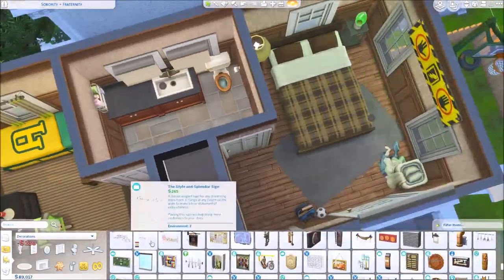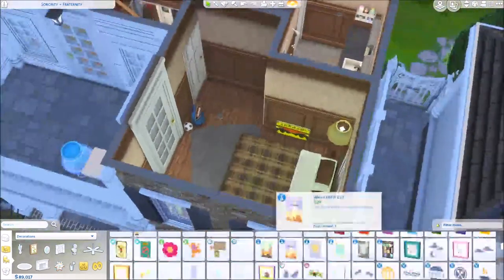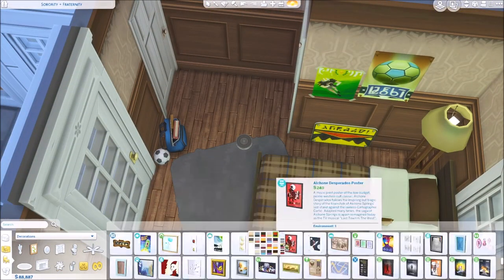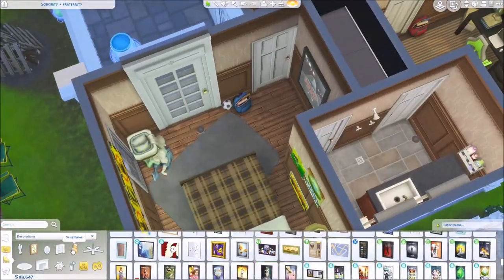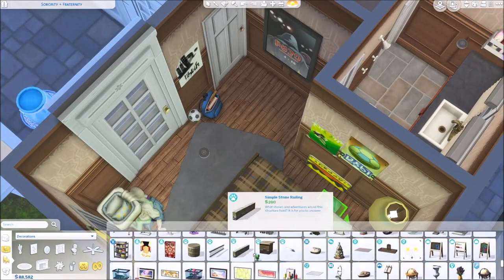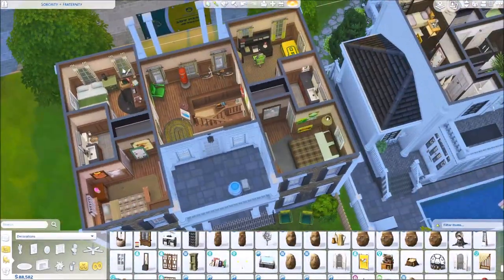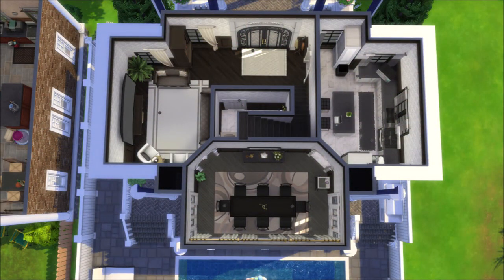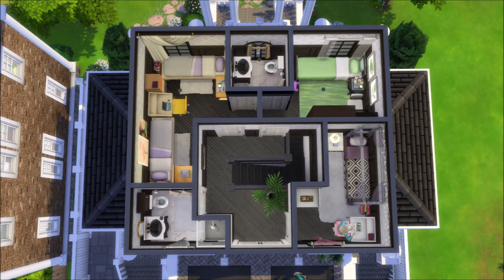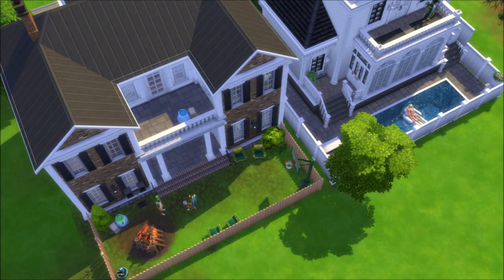As you can see, the guys' rooms use kind of the crappier beds. A lot of them have double beds, which is pretty cool, but I put some of their mattresses on the ground — because if any of you have spent the evening with a gentleman in college, quite a few of them don't have furniture per se in their rooms, which is a choice.